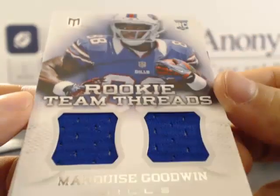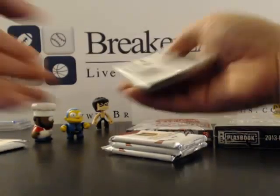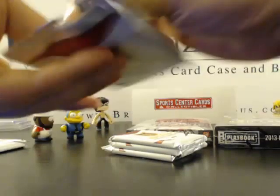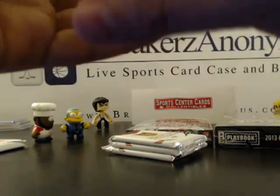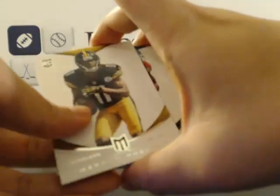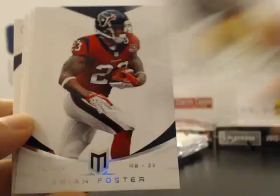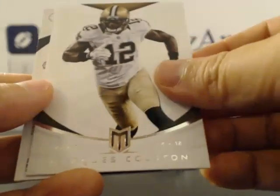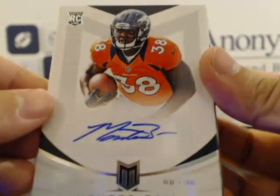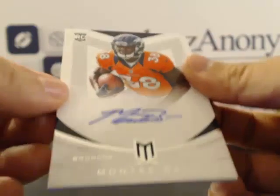Only four more packs of Momentum, then we'll go to Chrome — that's going to be quite a few packs. Pulling one from the back: Marcus Wheaton for your Pittsburgh Steelers, Arian Foster, Alfred Morris, Rob Gronkowski, Marquis Colston, and we got a nice autograph of Monty Ball for the Denver Broncos. He had a few good runs today, though I don't think he scored a touchdown.